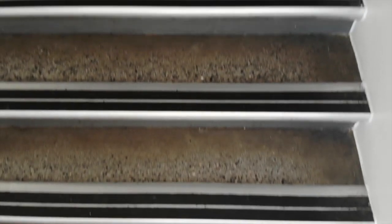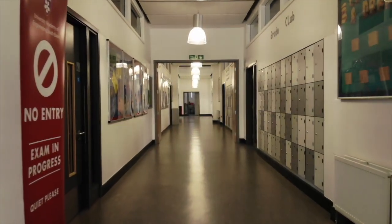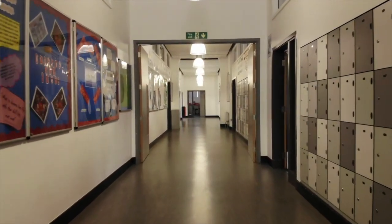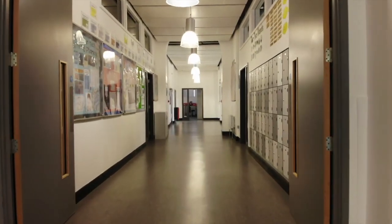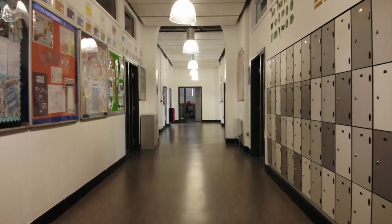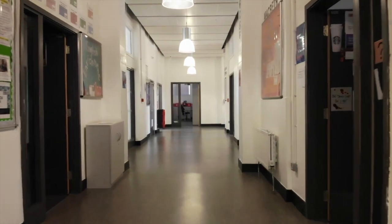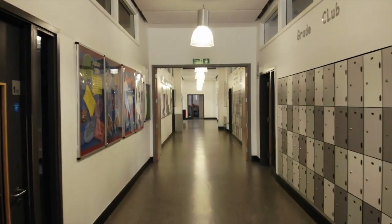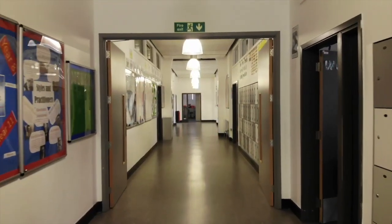If we make our way upstairs to the first floor of the retained building — the older building — we have the English department as well as the drama department. So if you are taking either of those subjects, you'll be based here. And if we make our way up to the second floor of the retained building, we have the maths department. So if you're taking maths, this will be where you're located.